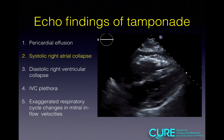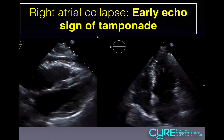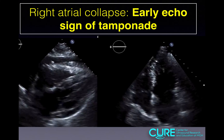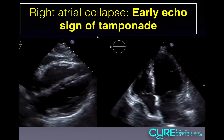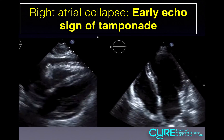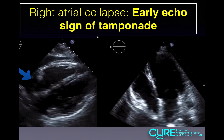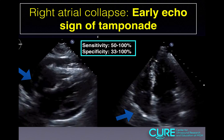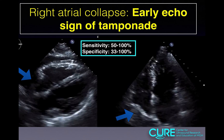The next finding is systolic right atrial collapse — an early echo sign of tamponade. The right atrium is under lower pressure compared to the right ventricle, so it's more susceptible to compression from fluid in the pericardial sac. The best views to obtain this are the parasternal long axis and apical four chamber, as indicated by the blue arrows. The sensitivity and specificity are variable, but this is an echo sign of tamponade that can be seen early on.